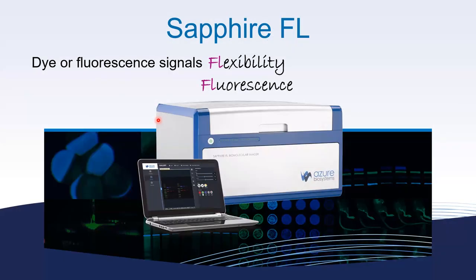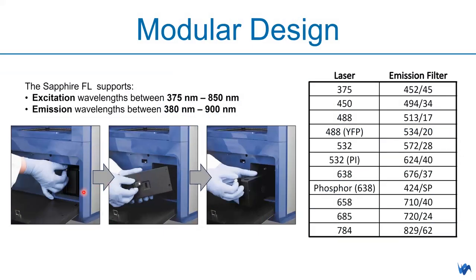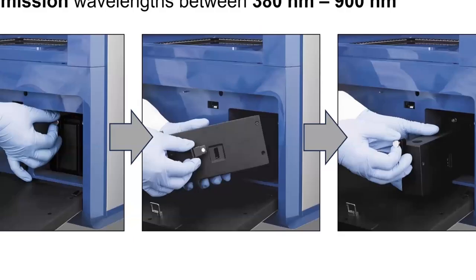Now let's look at the second FL — dye and fluorescence signal flexibility. This is a patent-pending design of Sapphire FL. It supports excitation wavelengths between 375 and 850 nm, and emission wavelengths between 380 and 900 nm. The modular design allows users to insert optical modules themselves — it's very easy. Inside each cassette-like module, you have the laser and the PMT or APD detector, and the filter can be swapped in or out depending on the dye you're using.